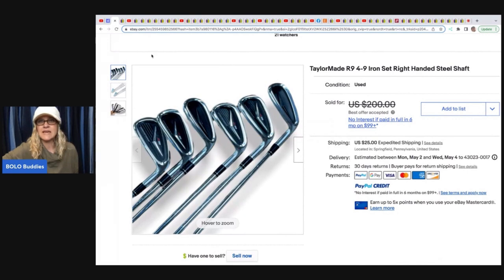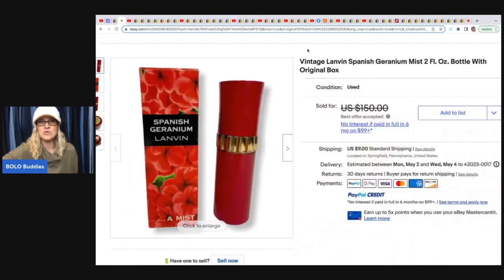The next item is tailor-made golf clubs. He picked these up at a yard sale for $15, took two days to sell, and he sold them for $170 plus shipping. The next item is this vintage new-old-stock perfume with the original box — Lanvin Spanish Geranium Mist. He paid $90 for 50 bottles of perfume, so about $1.80 for this one, and it sold for a best offer of $100.